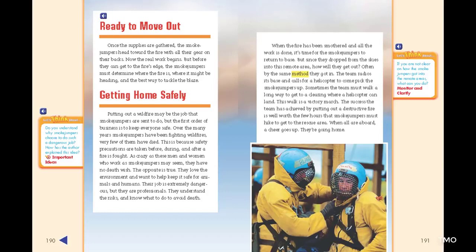Getting Home Safely. Putting out a wildfire may be the job smoke jumpers are sent to do, but the first order of business is to keep everyone safe. Over the many years smoke jumpers have been fighting wildfires, very few of them have died. This is because safety precautions are taken before, during, and after a fire is fought. As crazy as these men and women who work as smoke jumpers may seem, they have no death wish — the opposite is true. They love the environment and want to help keep it safe for animals and humans. Their job is extremely dangerous, but they are professionals who understand the risks and know what to do to avoid death.